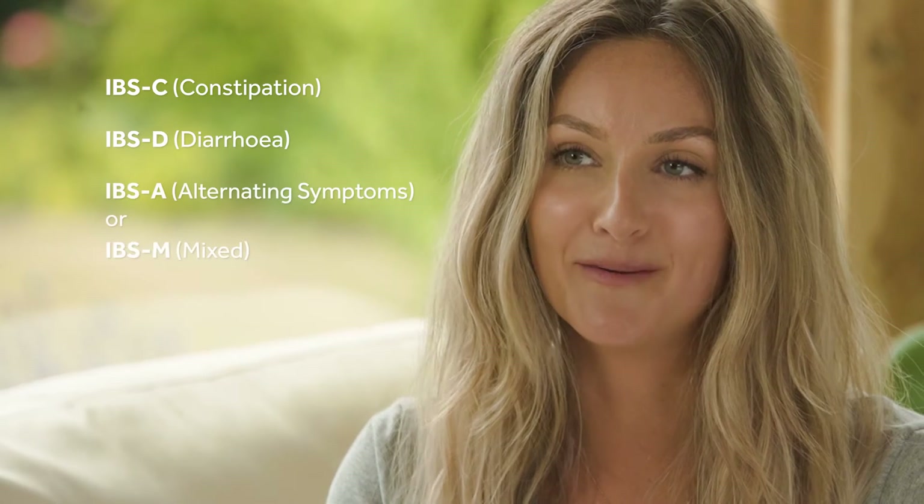IBS presents itself in different ways, that's why it's really important to work out exactly which type you have so you can choose the right probiotic. The different types of IBS are IBS-C, IBS-D, and IBS-A or M.